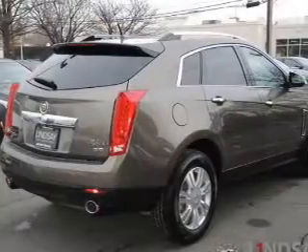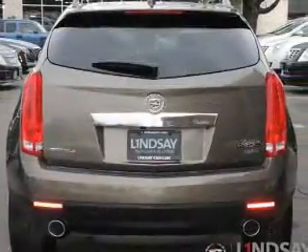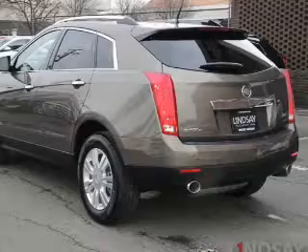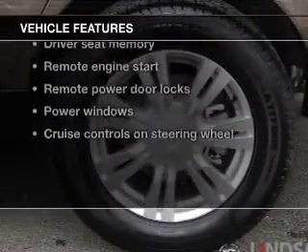GPS navigation will guide you to your destination. Savor your listening experience with the premium sound system. The anti-lock braking system will keep you safe on the road. Let the outside in with a power sunroof. And memory settings make for a more comfortable ride. Plus, enjoy these notable features that are included in this vehicle.